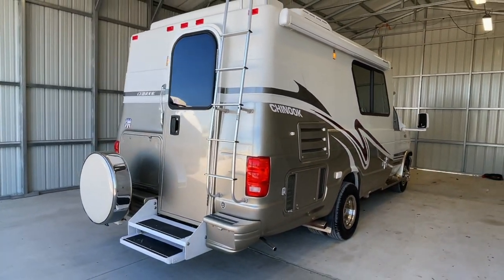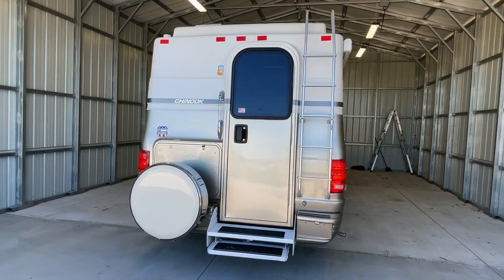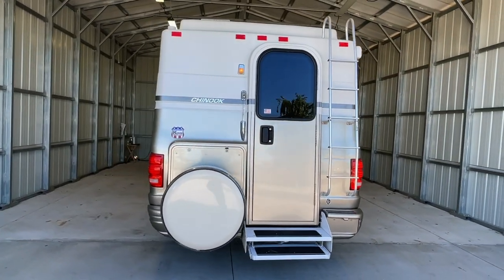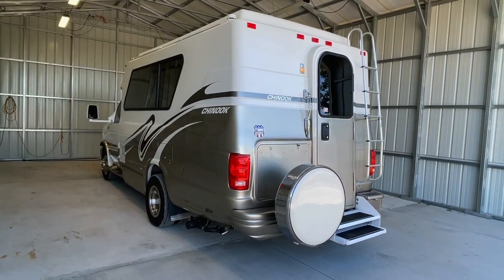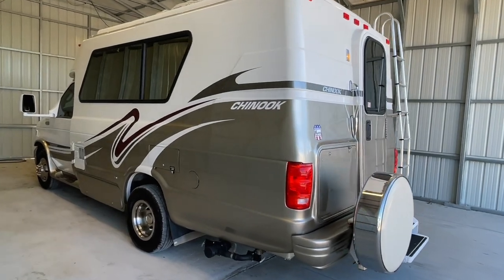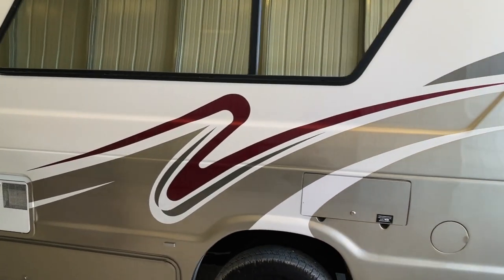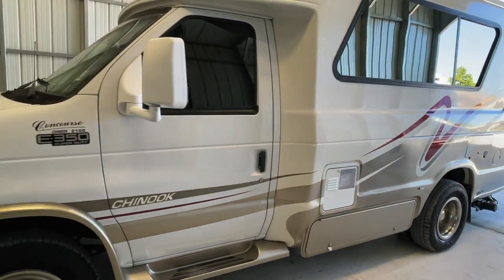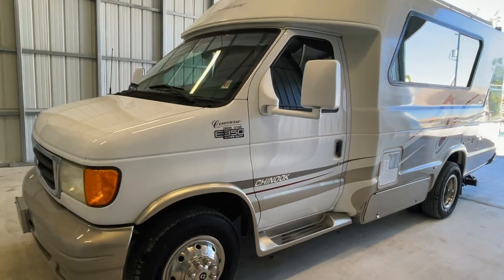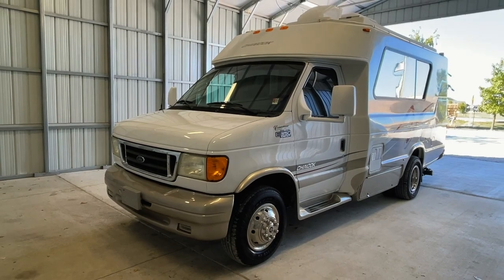There's a direct link to this particular RV in the video description below. If you follow that link, it will take you to our website where you can see the pricing and information on this unit. Once this unit is sold, that link will be removed. We are a full-service dealer offering a warranty as well as financing packages. If you have any questions, please give me or my brother Levi a call at 440-OHIO-RVS. For sale today, we have a 2004 Chinook Concourse with 62,332 miles.